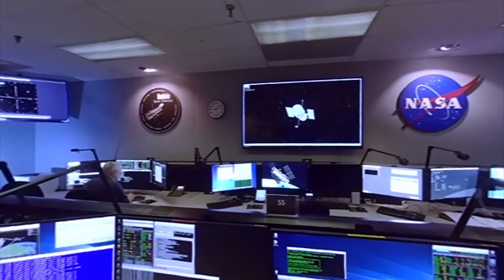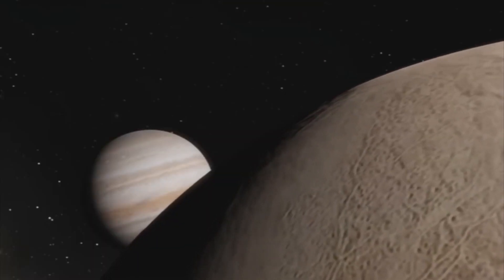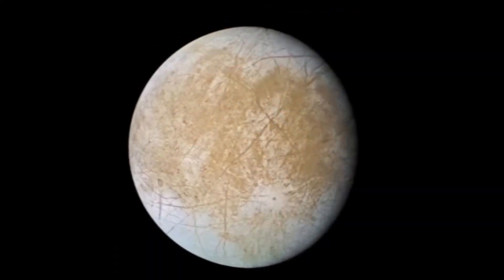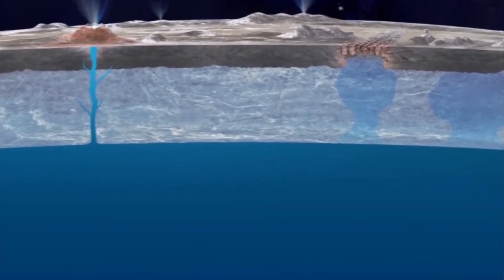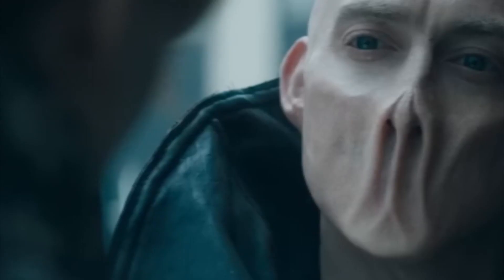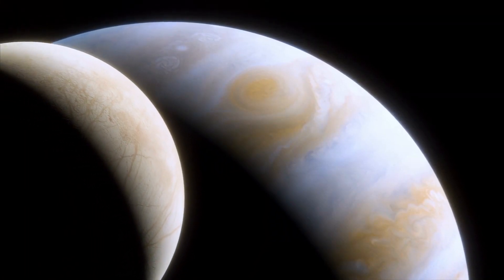Scientists have long speculated about the possibility of life on Europa, one of Jupiter's largest moons. Now, new data from the James Webb Space Telescope has revealed something truly extraordinary on its surface – a potential sign of life in its ocean. This discovery has sent shockwaves through the scientific community, and many wonder what other secrets Europa may be hiding. Could this be the breakthrough we've been waiting for in our search for extraterrestrial life? Let's dive into the details and find out!